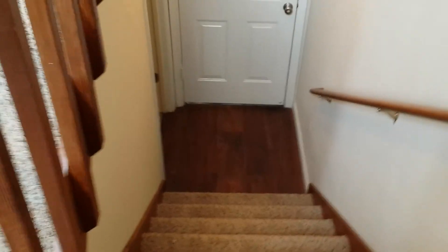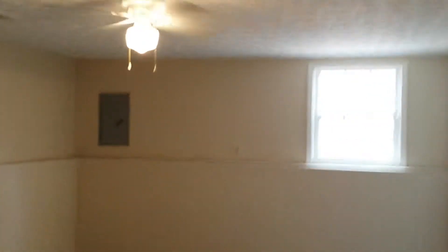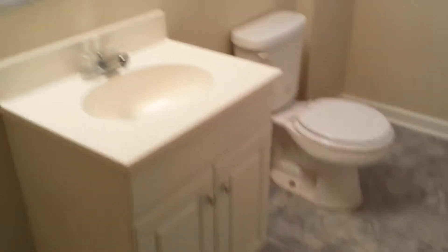The lower level has a master suite in it, pretty much. It has a full bedroom down here with a walk-in closet. Very well lit. It has a half bath, so this will be great for a teenage suite or perhaps visiting guests from out of town. Downstairs, if you were to enter through the garage, this is how you would come in.